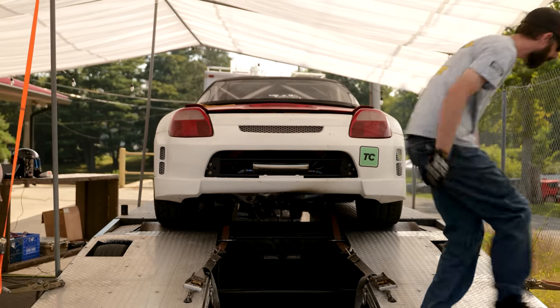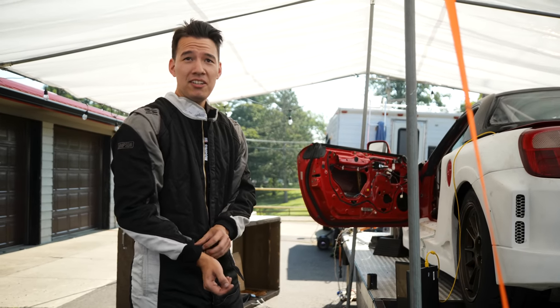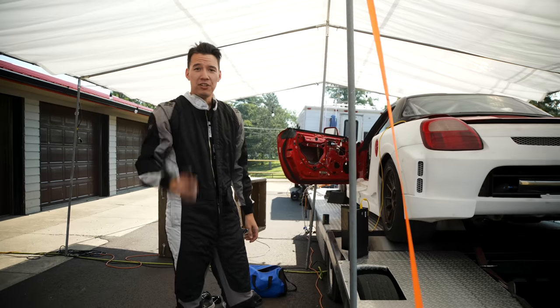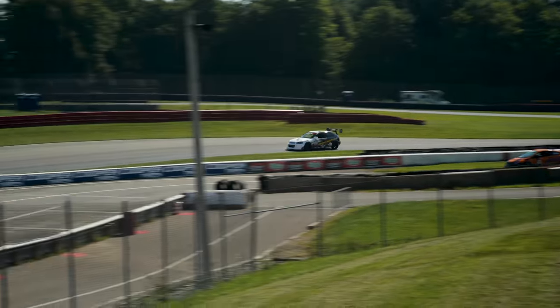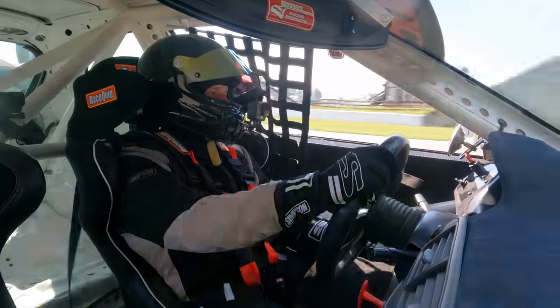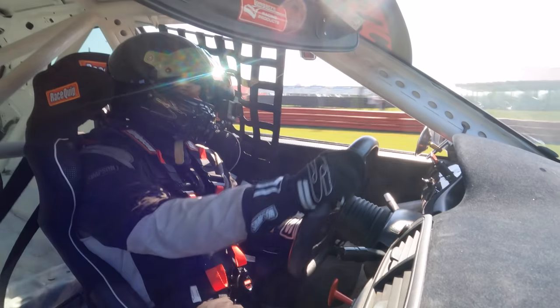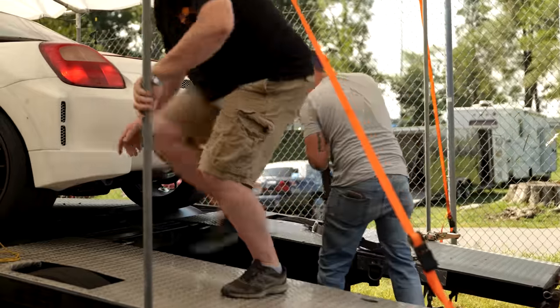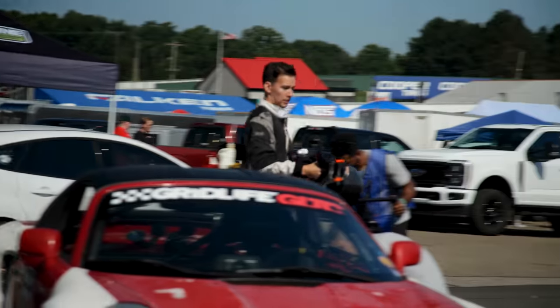I'm supposed to be going to grid right now for practice. Instead I'm sitting on the dyno — not allowed to dyno because there's a drift meeting going on. Since it's more important to get some practice laps than dyno the car, I unstrap and head out for the track.